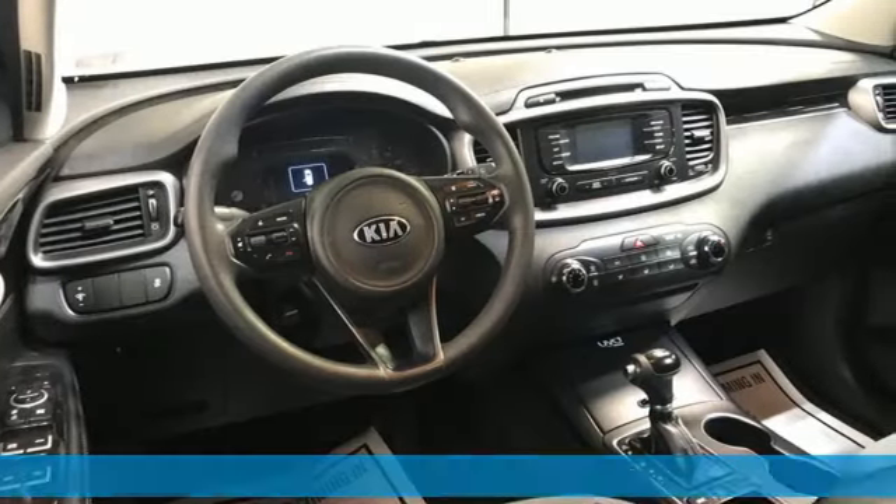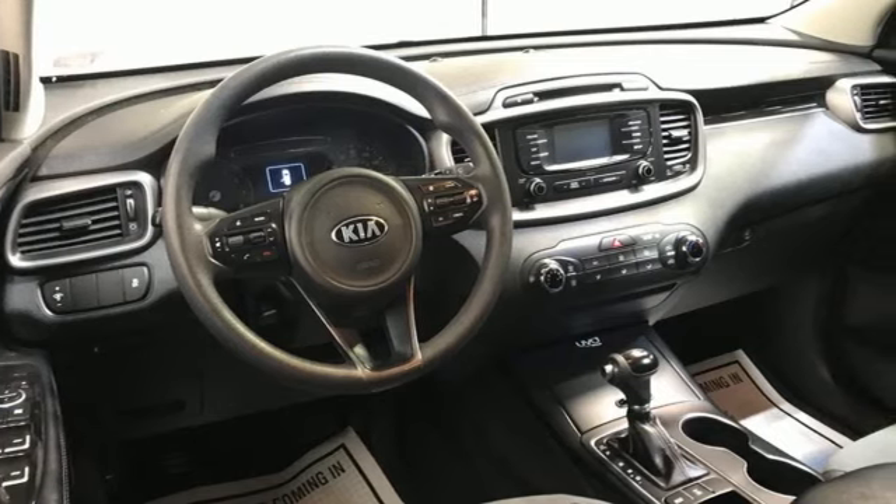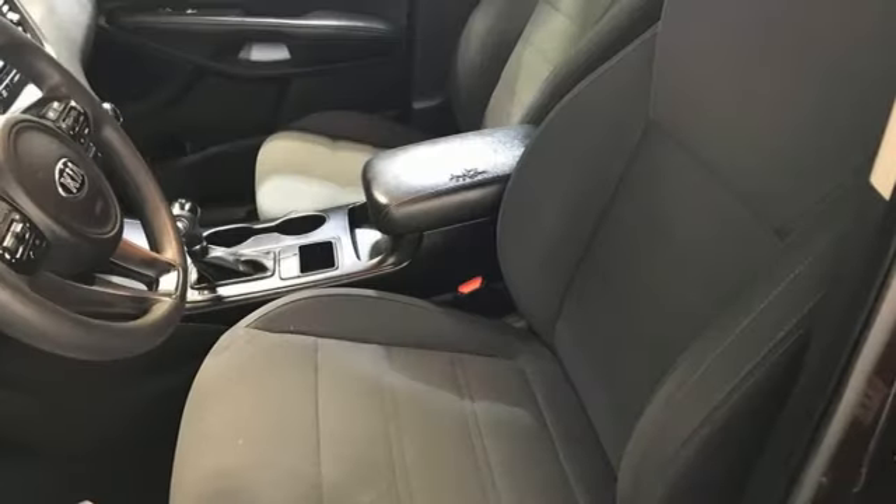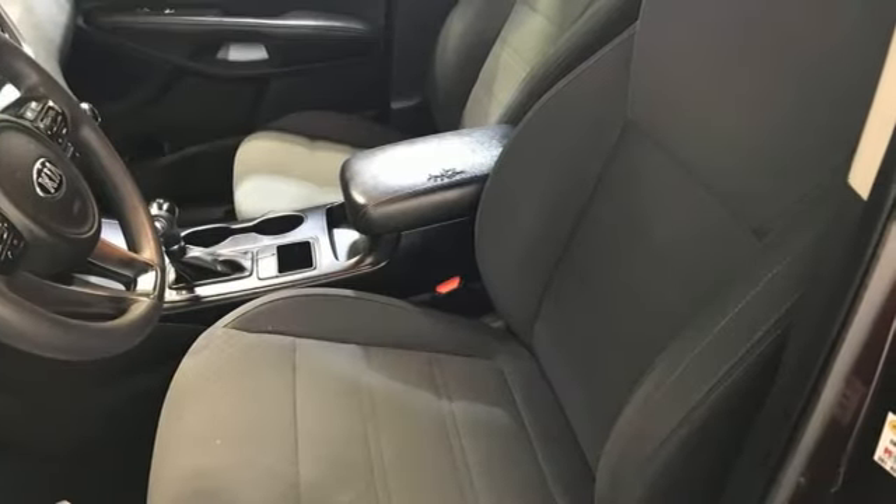Features include automatic transmission, manual tilting steering column, Bluetooth wireless audio streaming, manual telescoping steering column, and UVO voice activation.